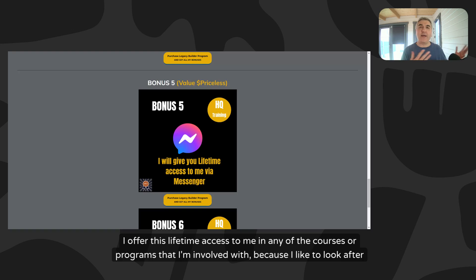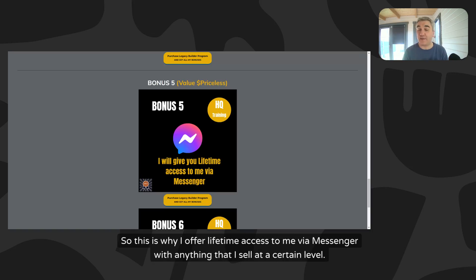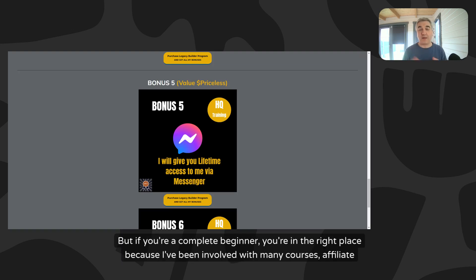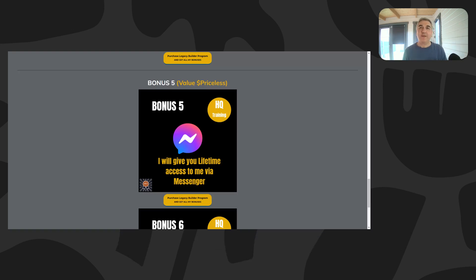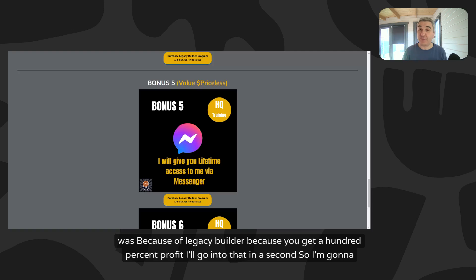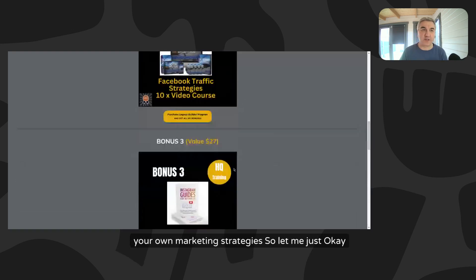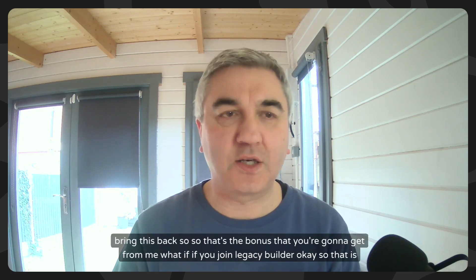I offer lifetime access in any of the courses or programs I'm involved with because I like to look after my customers. I've been in business for nearly 20 years and I know the importance of going above and beyond to offer value - you offer value to your customers and you'll do well in any business. This lifetime access by messenger is available from the Legacy Builder level. If you're a complete beginner, you're in the right place because I've been involved with many courses, from $2,000 programs to $7 programs and everything in between.